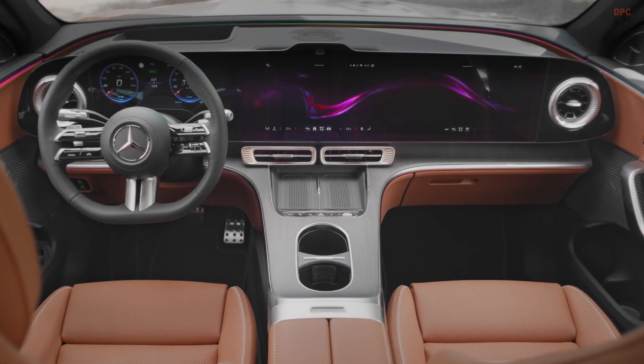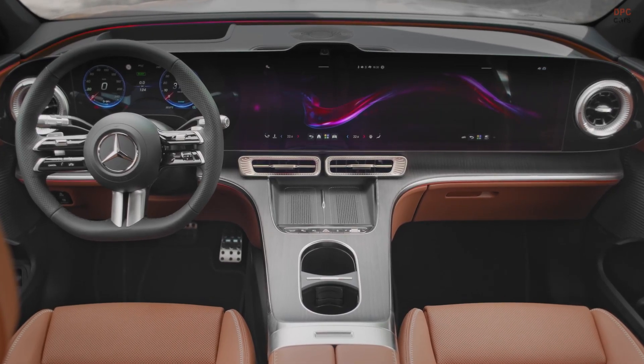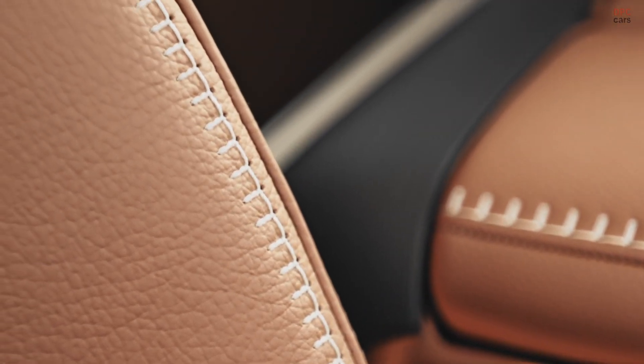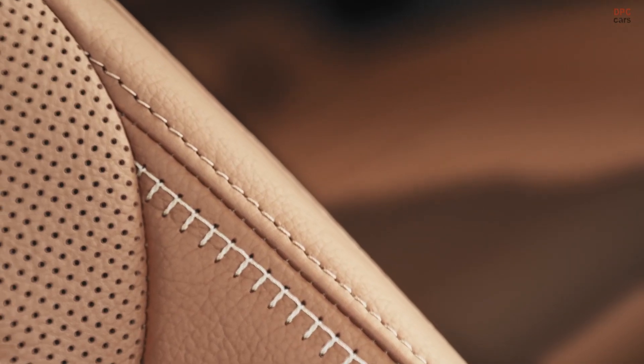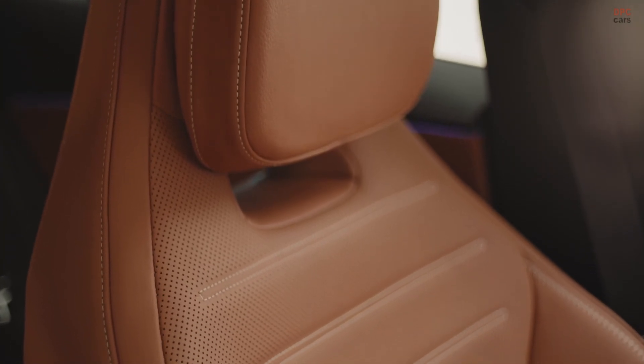Driver assistance and parking tech are equally current. Mercedes-Benz Drive brings adaptive cruise control and hands-free driving capability in approved scenarios, while Mercedes-Benz Parking Assist offers similar semi-autonomous help for tight spaces. These features are built to reduce the mental load during the parts of a commute you never enjoyed anyway.